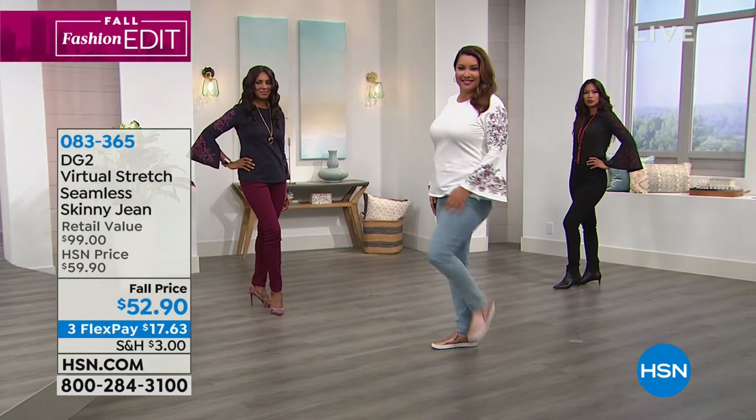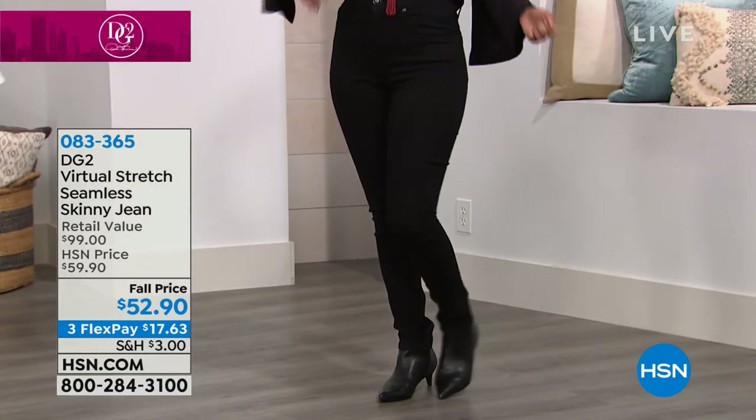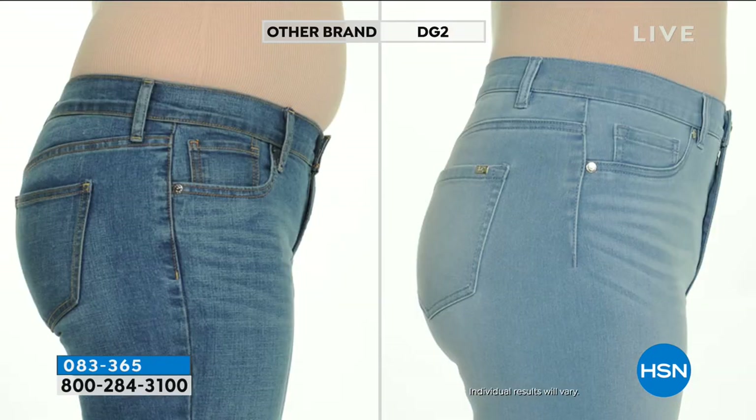Let's do a color tour for the jeans: we have chambray — a gorgeous moody blue — and indigo. Actually this one started out indigo but through the special DG2 process it became the chambray. That makes it almost like suede, like a rose petal. Then we have olive, ruby, wine, and black. The wine and the heather gray will be the first to go, so keep that in mind. At $29.90, come on — it's not hard to limit yourself to just one color.